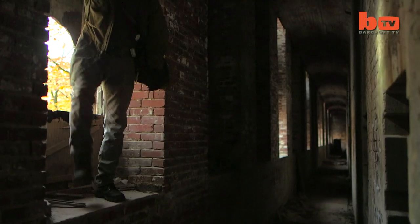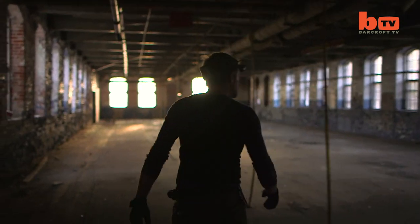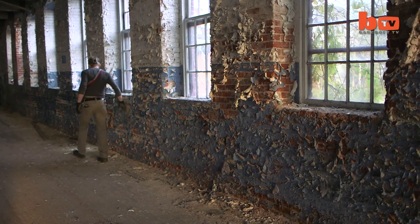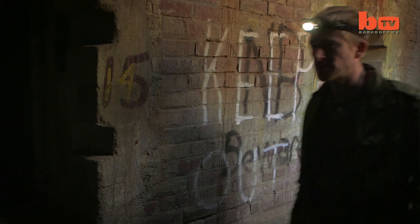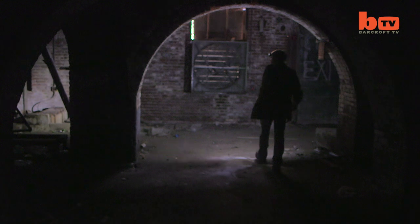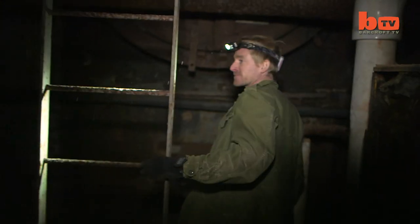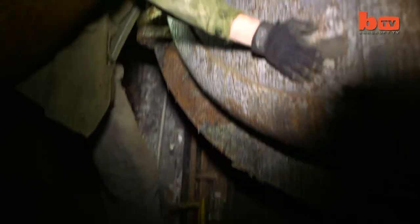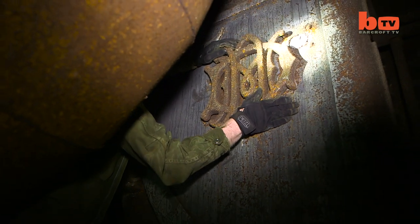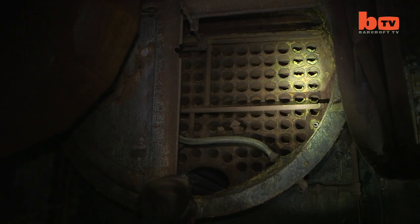I came here to the Strathmore Paper Mill. When I go into a place like this where I have it essentially to myself, the risks I take are my own. Let's see if we can go downstairs and find out what this looks like underneath. What I love doing in a place like this is piecing it together — figuring out the whole story from the bits that are left. I love these boilers.